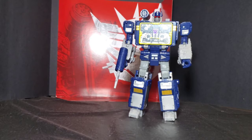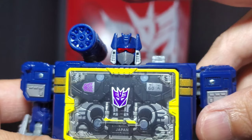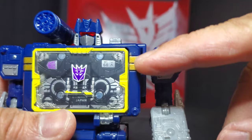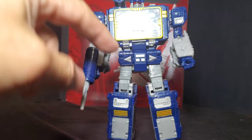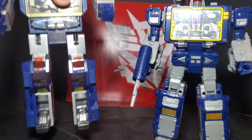Soundwave is here, ready to destroy the Autobots! Really great looking figure. I love the light piping on this guy — looking at his face sculpt, the red color is really menacing and it looks like there's light coming out of his eyes. Awesome detail and paint job on the chest. There's nothing I can complain about — my favorite figure in all my collection.